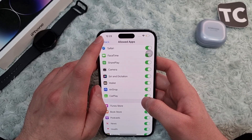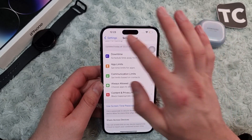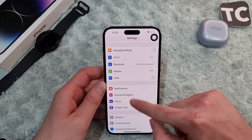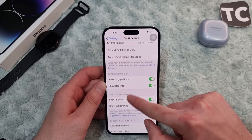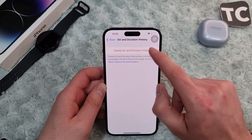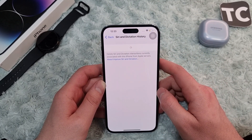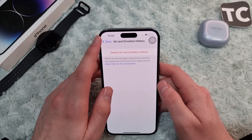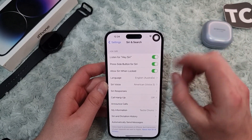If Siri is still not working, the third way is to delete the Siri and Dictation History. Go to Settings, scroll down and tap on Siri and Search, then scroll down and tap on Siri and Dictation History. Tap 'Delete Siri and Dictation History' to confirm. This will delete the Siri and dictation interactions currently associated with your iPhone from Apple's servers.